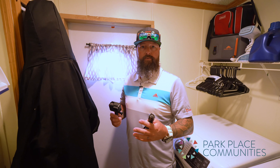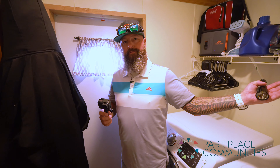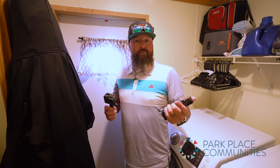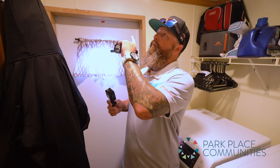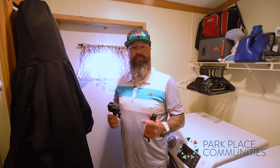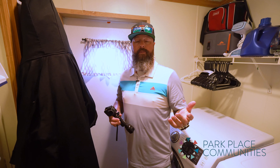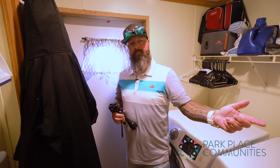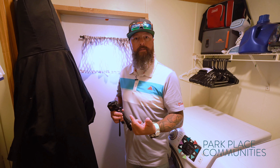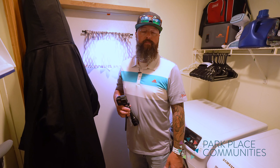On every inspection we come through with a recording and read off the lot number and home number, walking through and checking for roof leaks — like water spots in the ceiling — and any ceiling damage. That's a big deal especially with mobile homes. We also look underneath the sinks, which are prone to water leaks, and around the bathroom — checking around the toilet for soft spots on the floor. We're really looking for water damage.